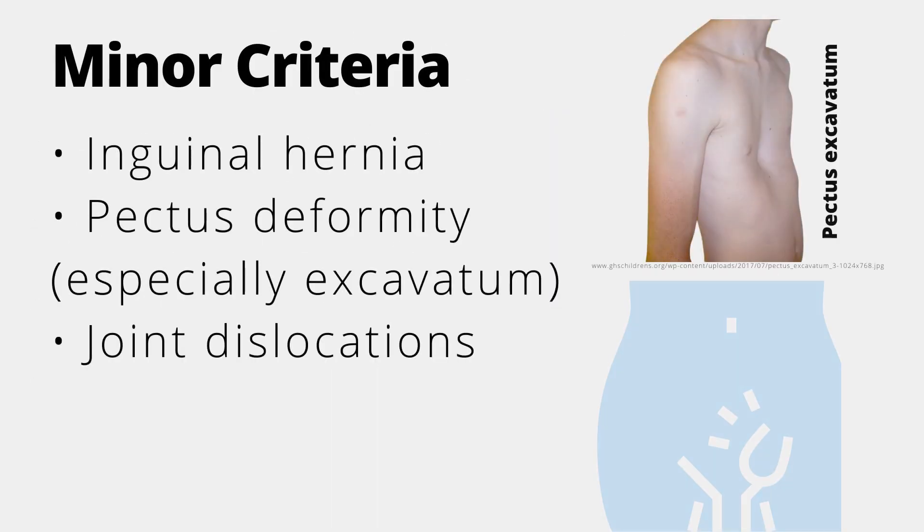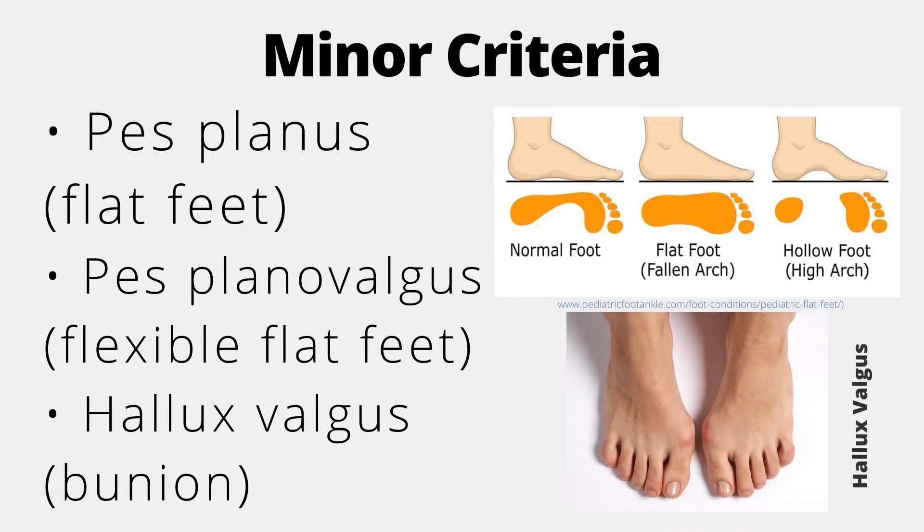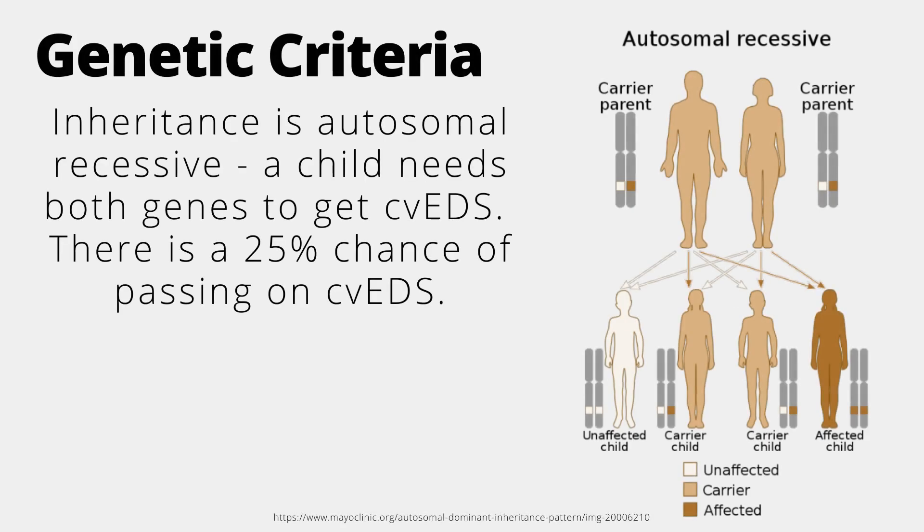For diagnosis, patients require at least two of the minor criteria: inguinal hernia, pectus excavatum which is a concave chest, joint dislocations, pes planus or flat feet, pes planovalgus which is flexible flat feet, and/or hallux valgus, commonly known as bunions.